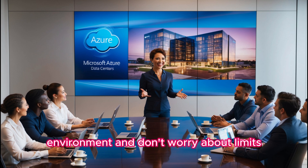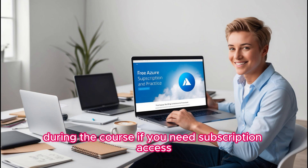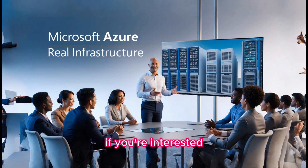And don't worry about limits. We give you free Azure subscriptions for unlimited practice during the course. If you need subscription access after course completion, we will help you extend it as well. We will also empower you to attend future batches if you are interested.